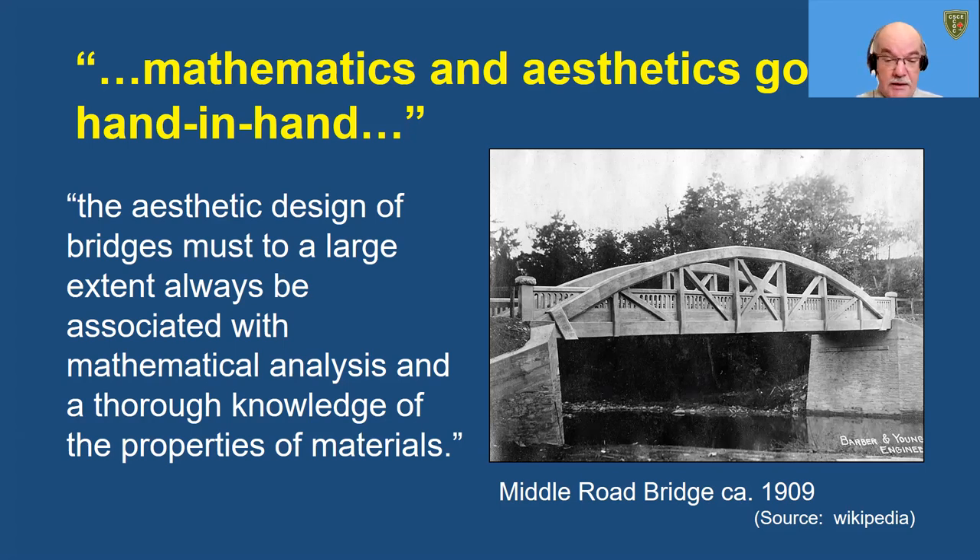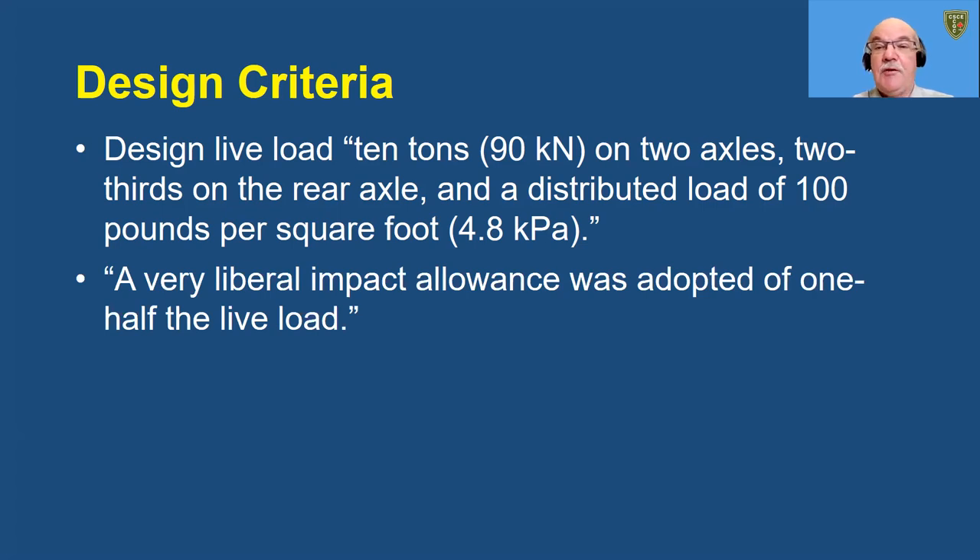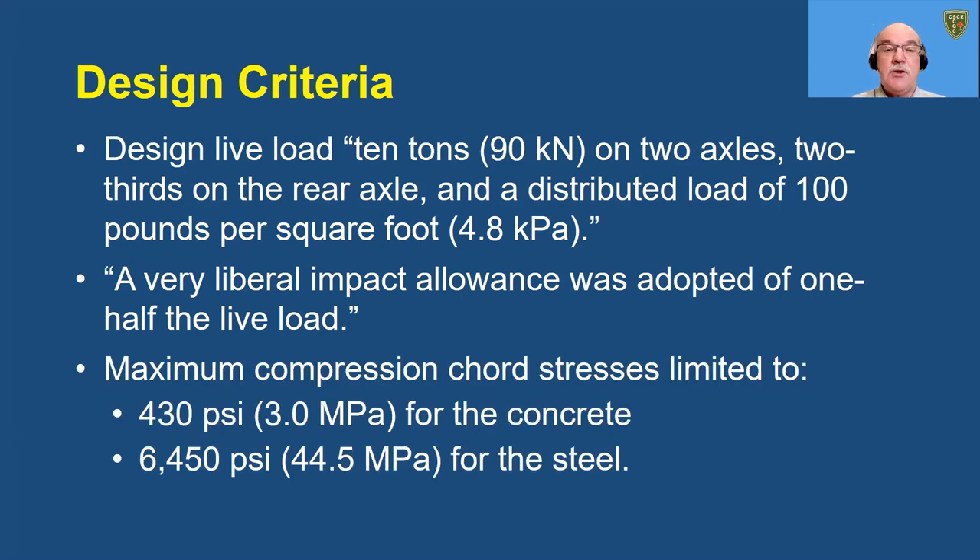This 1909 photograph of the Middle Road Bridge shows its arch truss form with web diagonals designed to resist shear due to unsymmetric loadings, so the arch rib can be designed as a simple set of two-force members. The live load design criteria were simple: a 10-ton vehicle and a distributed load of 100 pounds per square foot. They allowed a 50 percent dynamic load allowance, recognizing that the traffic would be farming related, probably mostly animals. They used quite low allowable stresses — 430 psi for the concrete and about 6,500 psi for the steel — which meant the compression rib has a fairly large cross section.